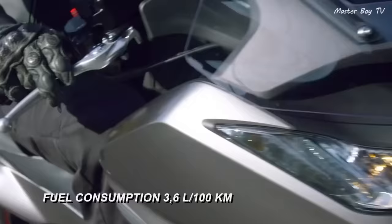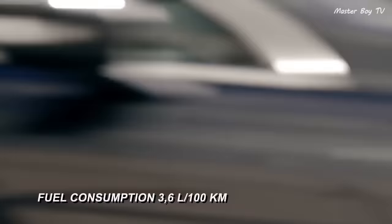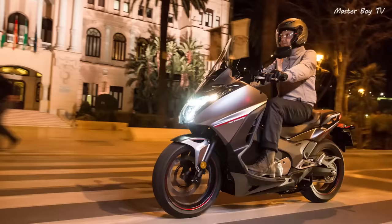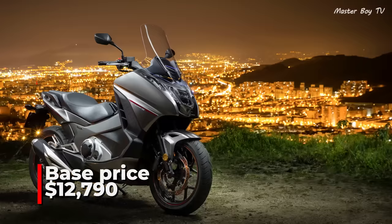Its versatility has made it possible for Honda to sell it as a tour motorcycle in some countries, whereas in some markets it is marketed as a scooter. The base price of the NC 750 D Integra starts at around $12,790.